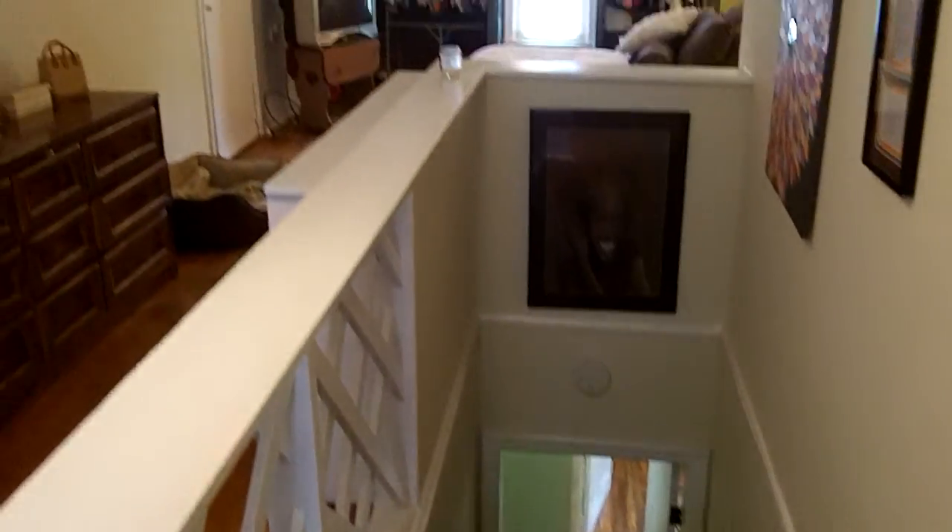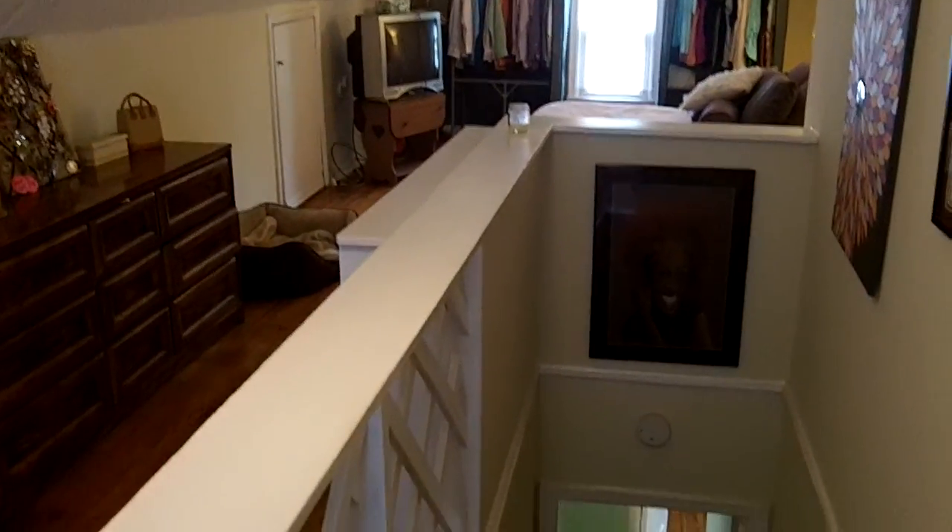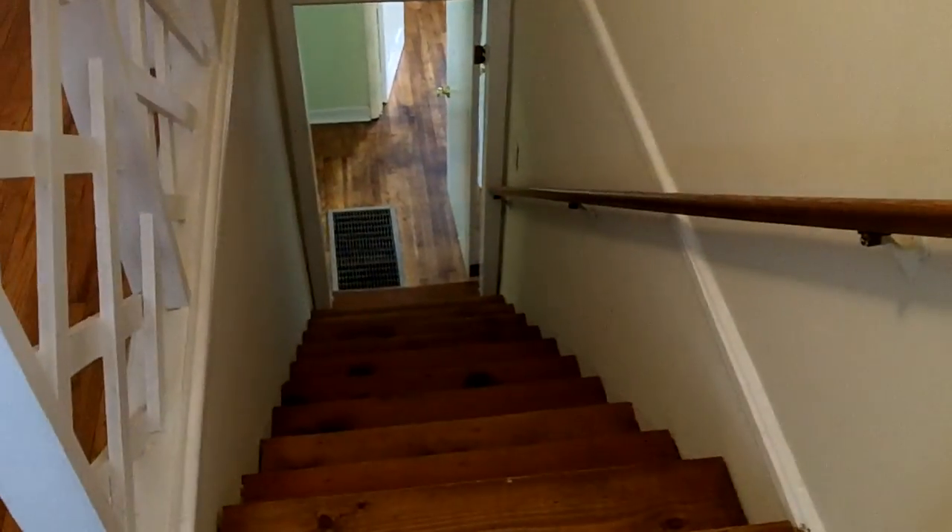Let's go ahead and show you all that hardwood work. Tons of hardwood in this entire room — those same beautiful hardwood floors that you saw downstairs, all up here.